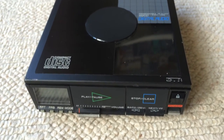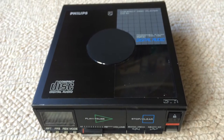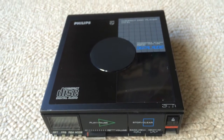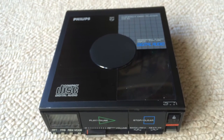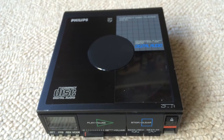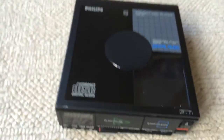I believe this is Philips' very first portable CD player, and some people on the internet seem to think it's the very first portable CD player ever made. Some people dispute that and say it was a Sony one, but I believe they came out pretty much at the same time, so I'm not sure. Either way, it's pretty cool.